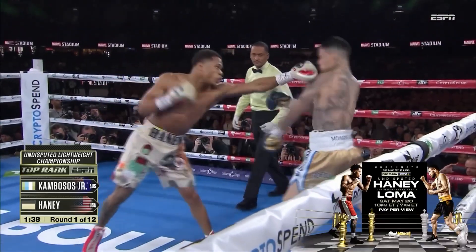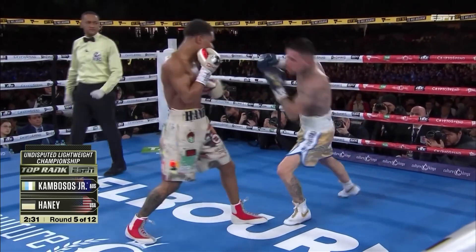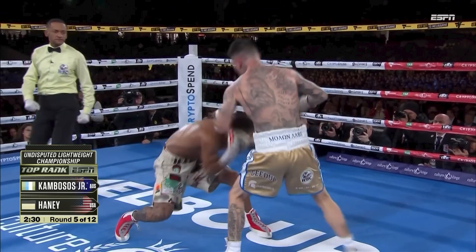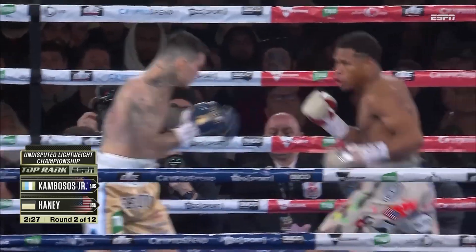Look at the way he just steps in here, lands his shot, and then easily backs out when Kambosis tries to return fire. Right here — lands the jab, steps back, dips to avoid the counter, and then just lands a beautiful counter uppercut of his own. Look at that shot. The skill that he shows there, just in those small moments, just in those exchanges — it's on another level.